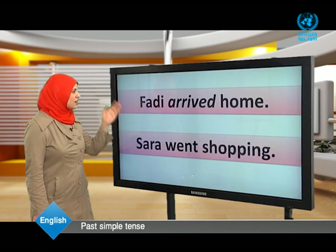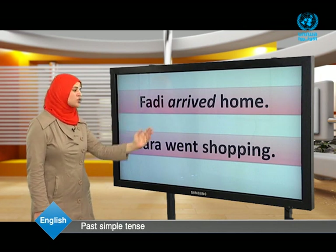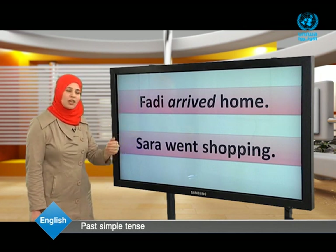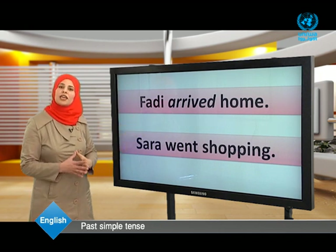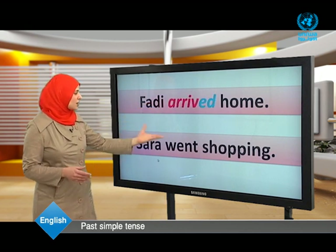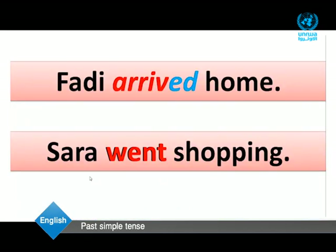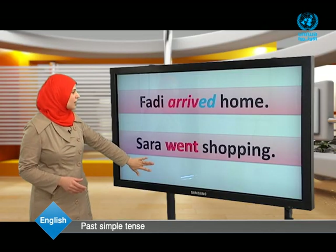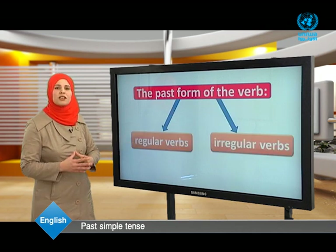Let's read these two examples together: Fadi arrived home. Sara went shopping. Look at the two verbs — arrived and went. Are they the same? Here 'arrived' ends with -ed, but 'went' doesn't end with -ed. So we can conclude that some verbs are regular and some verbs are irregular.